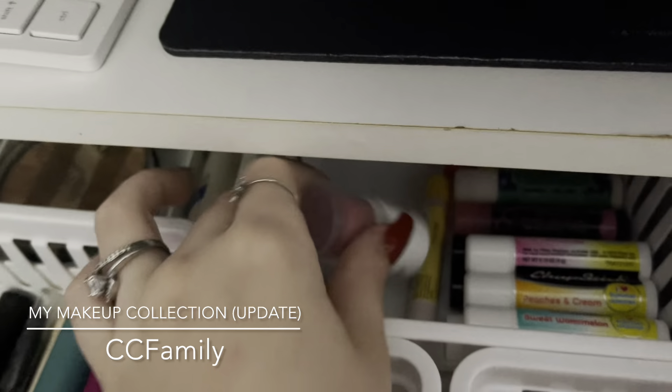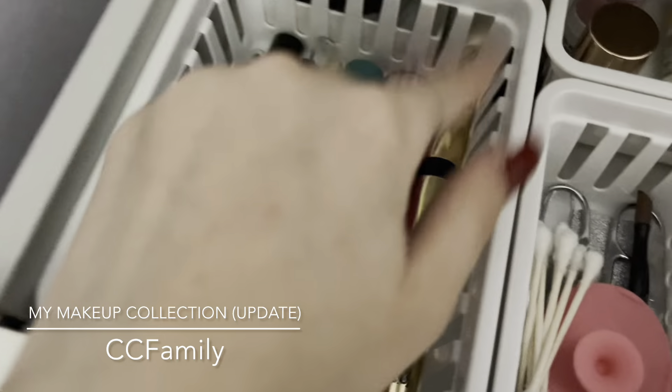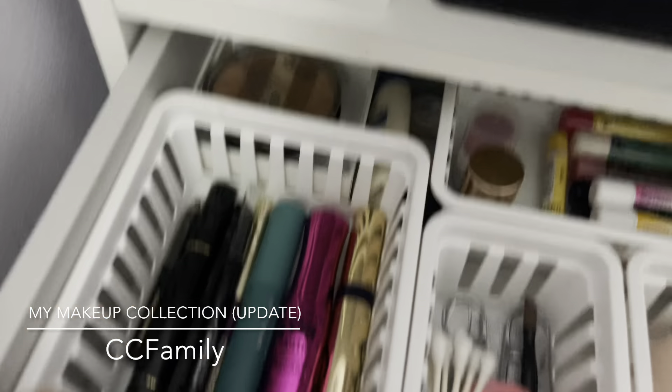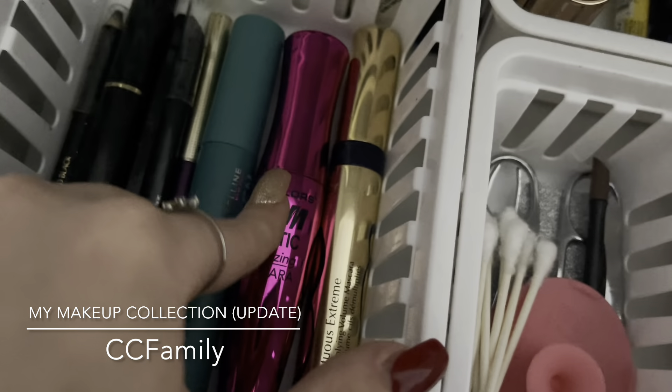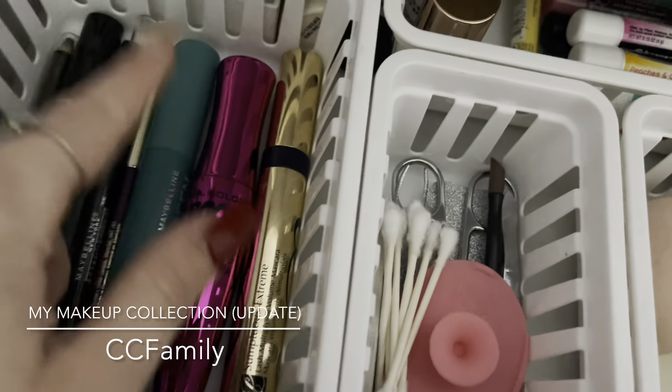In the next section I separated mascaras from eyeliners. I have a lot of eyeliners! There's one from Estée Lauder, a LA Colors volumizing mascara, the Boomtastic Volumizing Mascara, and the Maybelline Green Edition mascara — I love that one and definitely recommend it. For liners I have one from L'Oréal Paris, the Le Liner Signature in purple, which is my current favorite.